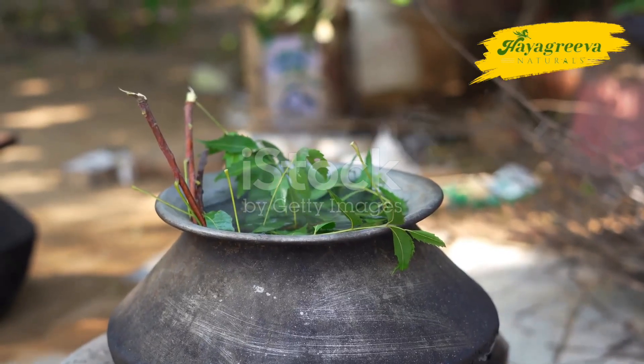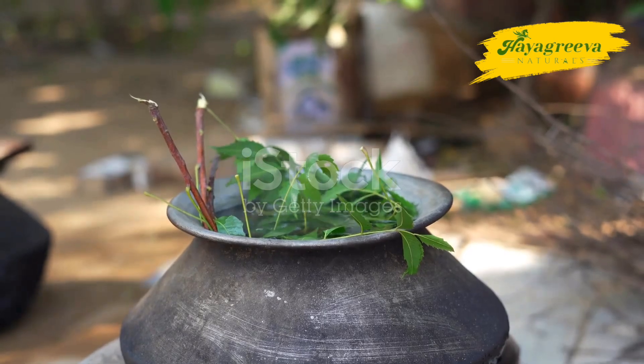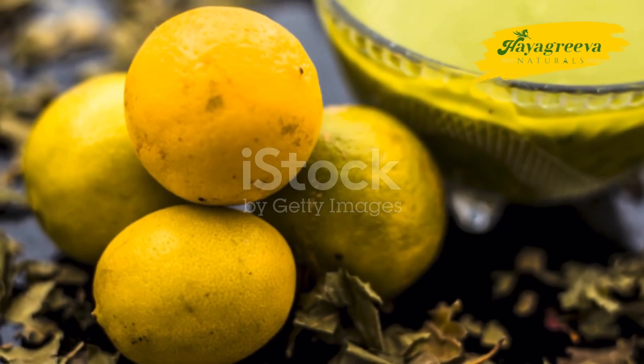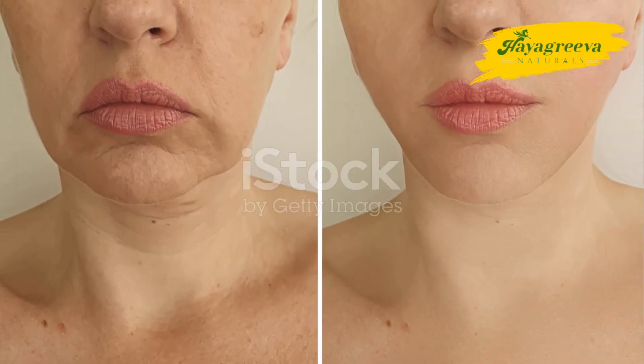Discover how neem, an ancient Ayurvedic ingredient, can help you achieve clear, healthy skin. Neem has been trusted in Ayurveda for centuries for its powerful antibacterial and anti-inflammatory properties. It's perfect for oily and acne-prone skin.